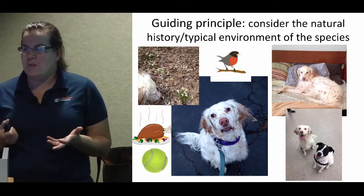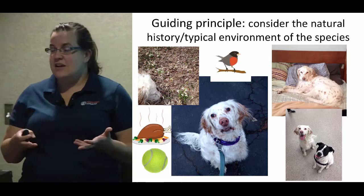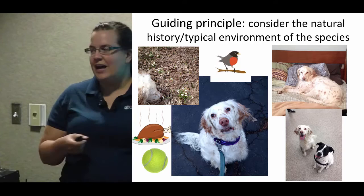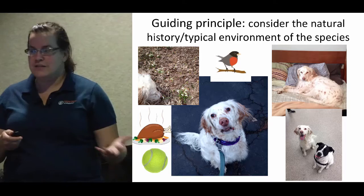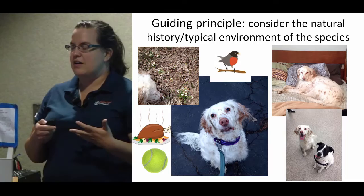In a typical home there are lots of food smells, taste enrichment — maybe you give them a nibble of your sandwich — there's playtime, and they get a lot of options about how to spend their day with a lot of stimulation. Some of them have dog friends, some of them don't, and that's okay too. But you basically want to think about the species you're building an enrichment plan for and what the typical day looks like for that species.